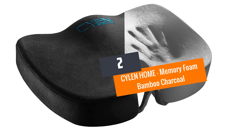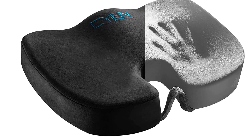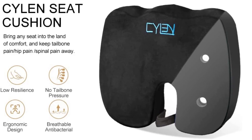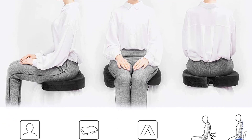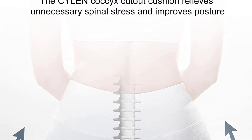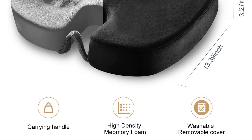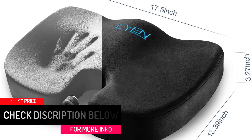Number 2: CYLEN Home Memory Foam Bamboo Charcoal Infused Ventilated Orthopedic Seat Cushion. Say no more to back pain with this orthopedic seat cushion by CYLEN Home. Designed to relieve pain from the lumbar, tailbone, and coccyx, research shows that people with back pain can sit on this cushion for longer periods than with other leading brands. It features bamboo charcoal infusion for superb ventilation and temperature reduction. The modified non-slip cover facilitates balanced airflow, allowing back pain sufferers to sit comfortably for long hours.